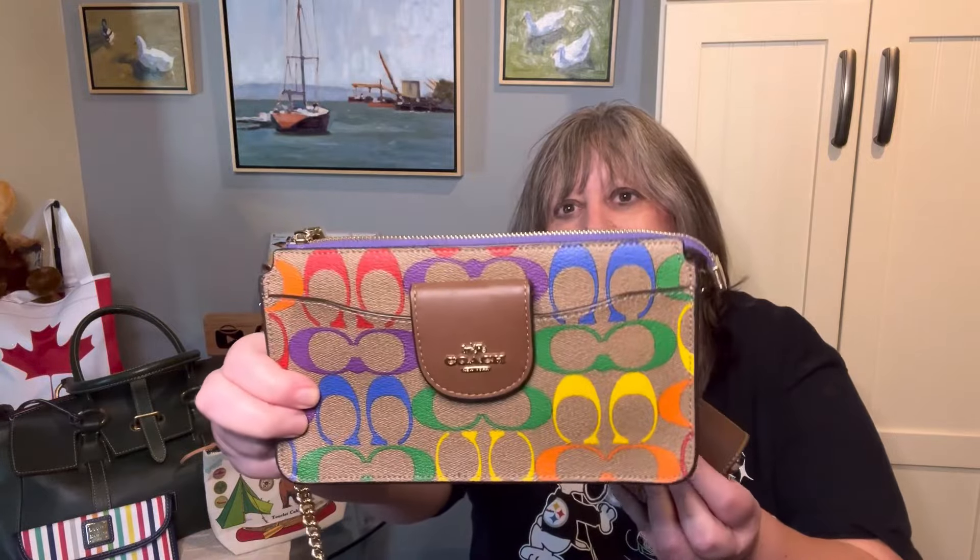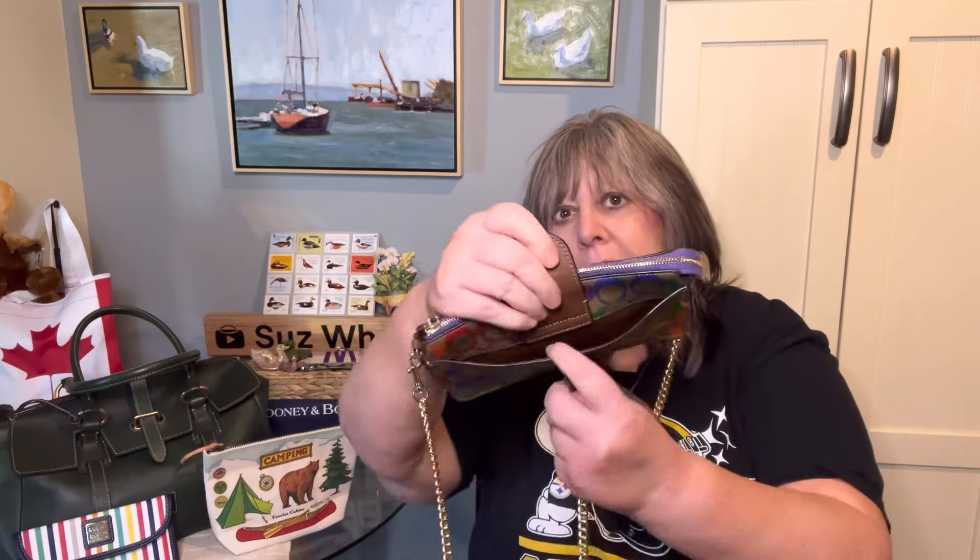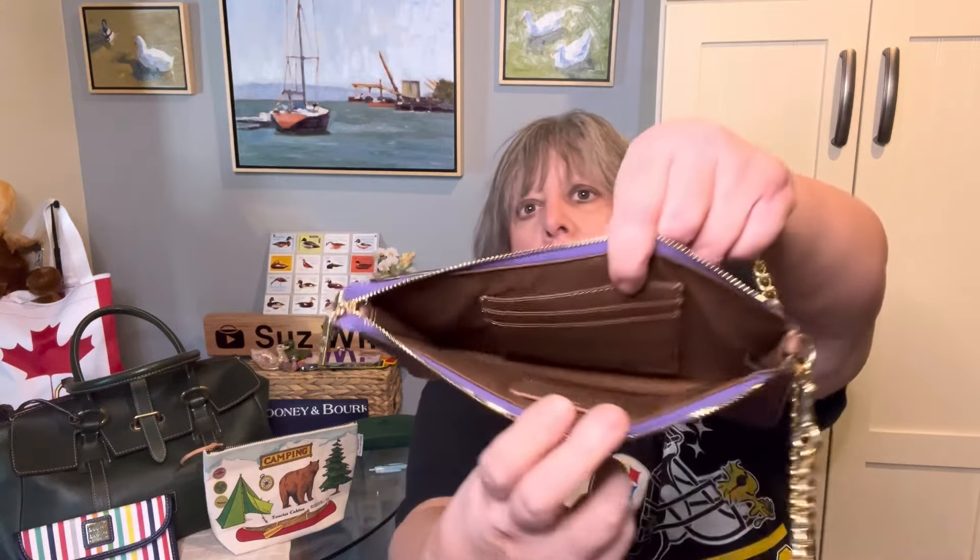Then I couldn't decide and thought I might like to use this Coach Poppy crossbody in rainbow signature. It has a detachable crossbody chain, and you can either add this little card case piece to the shoulder strap or use it separately inside your bag. It has a snap compartment, three credit card slots, a rainbow-colored Coach story patch with the word Coach, a horse and carriage on the hardware.